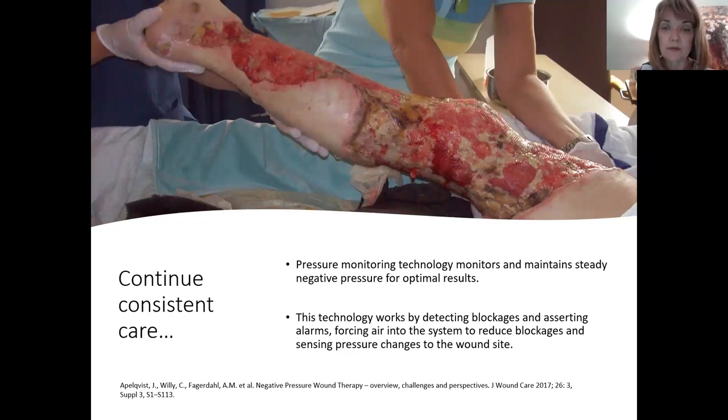With VAC therapy there is the SensaT.R.A.C. pressure monitoring technology that maintains steady suction to the wound regardless of patient position. When patients move, the machine reads the actual pressure and accommodates — you'll hear the pump move up and down to make allowances. This provides consistent negative pressure to allow consistent healing. It also detects blockages and triggers alarms, so the technology continues working properly.